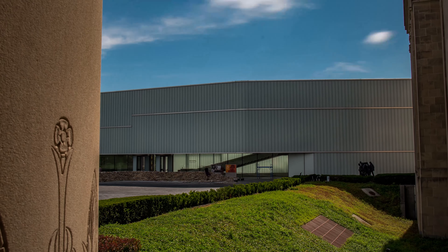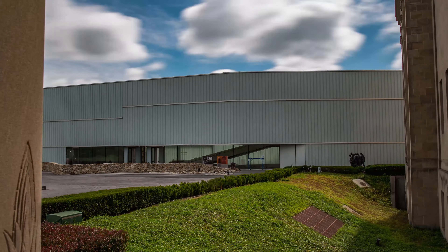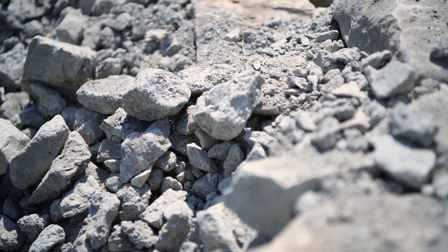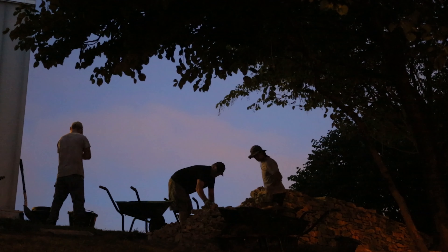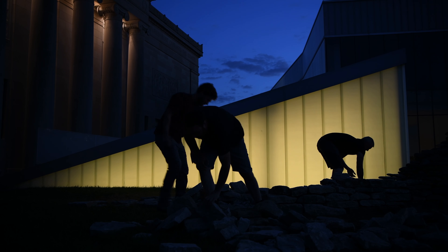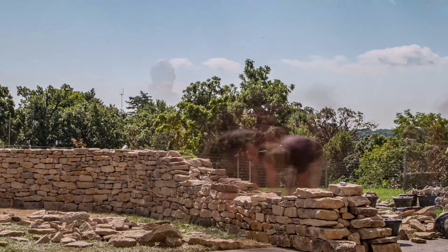It was mid-July when Andy Goldsworthy and his crew returned to Kansas City to begin phase three of the walking wall and face a new challenge: the sizzle of a Midwestern summer. With the heat index soaring to 110 degrees by midday, the decision was made to start work in the darkness before dawn. The heat took a toll on the crew, but progress continued as before, with about 11 yards of wall built each day.